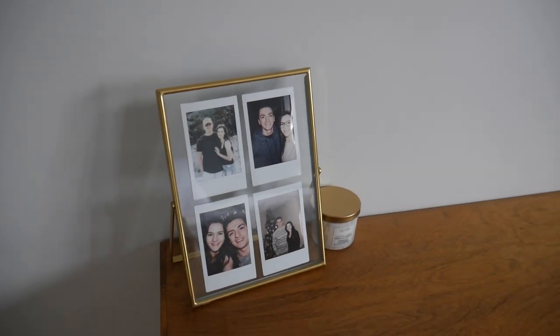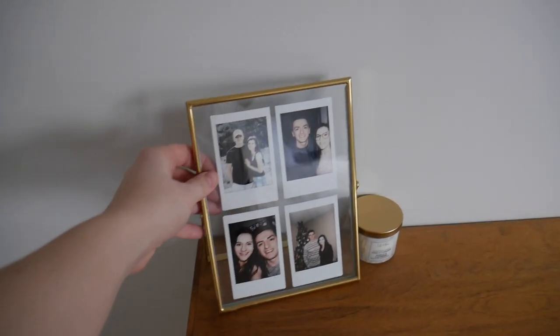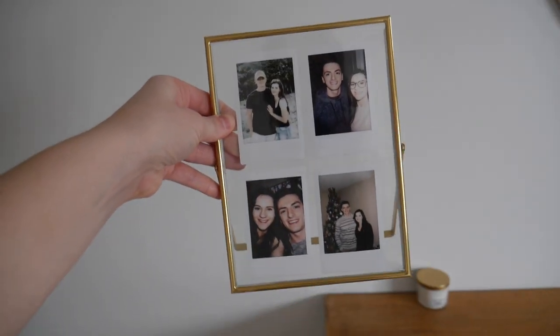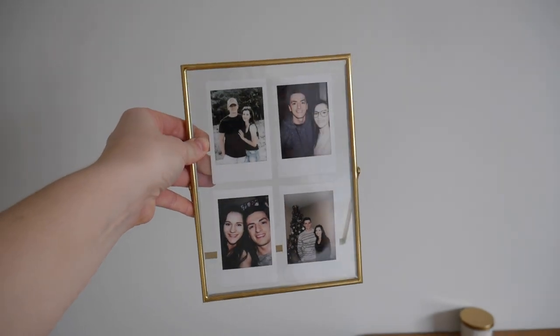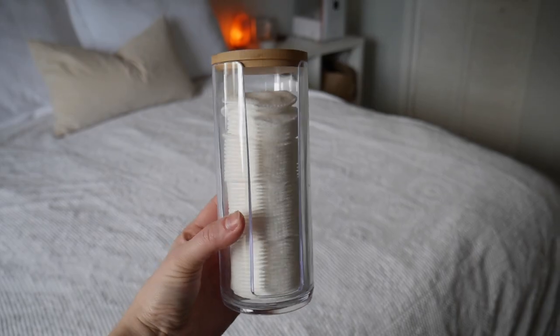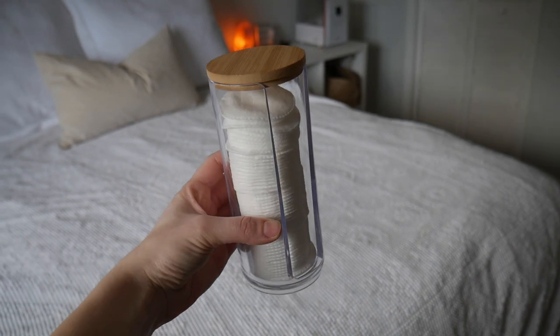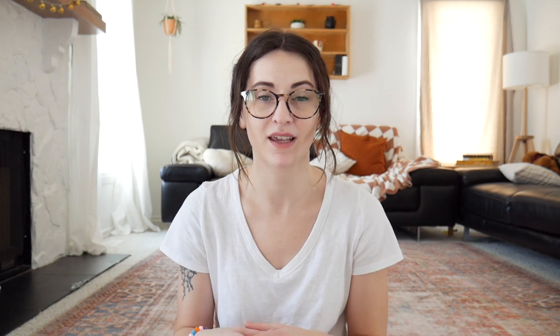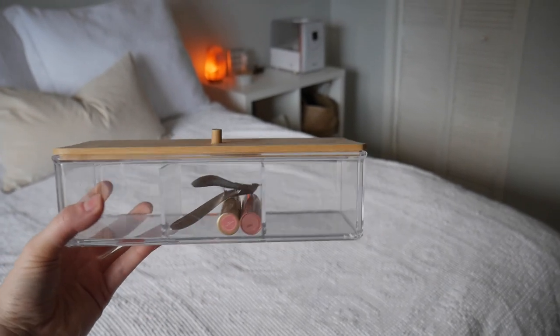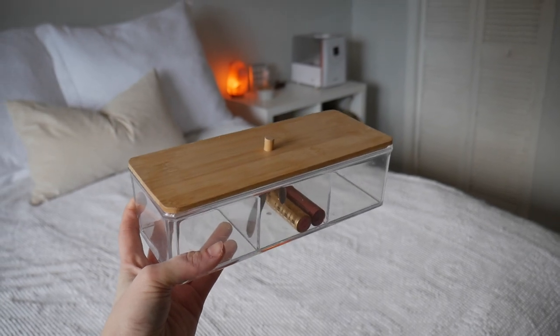Something in my bedroom that I really love is this picture frame — I put a bunch of polaroids of me and my husband in it and it looks really nice on our dresser. It was about a dollar and I love the gold on it. I also got this cotton pad holder for when I remove my makeup, which is a great way to store them instead of leaving the plastic bag on the counter. Then there's this bathroom organizer for hair ties and other little things.